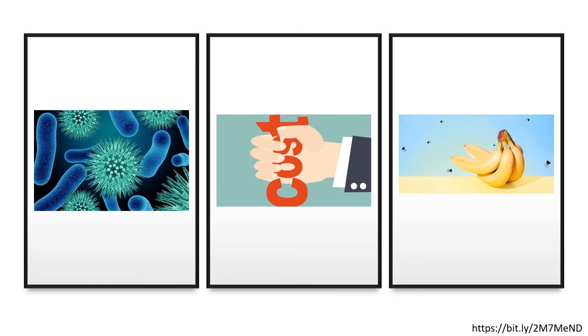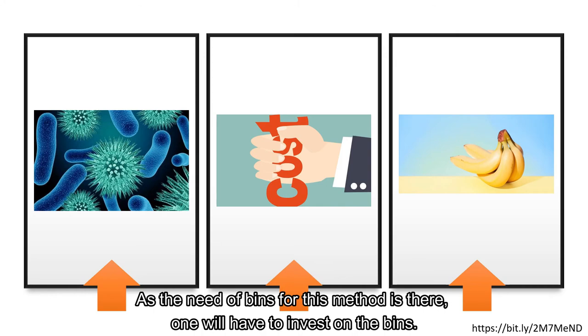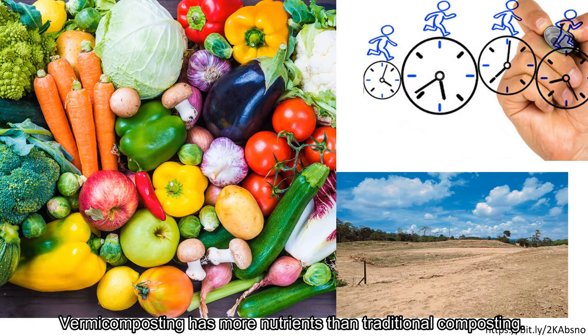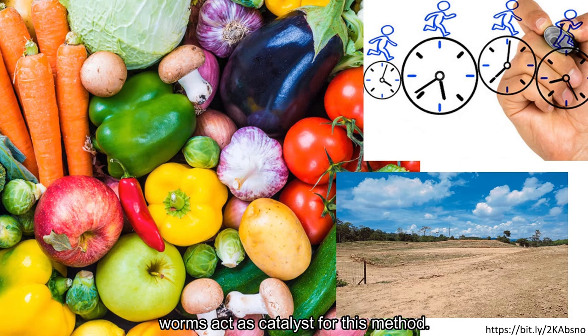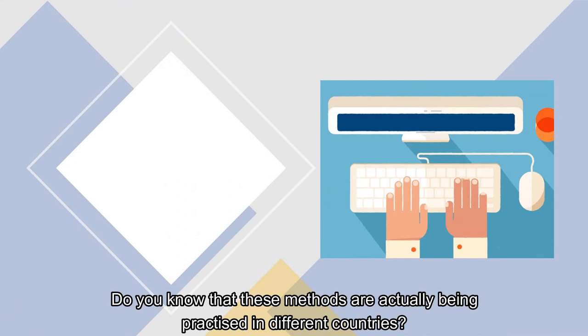The disadvantages of vermicomposting are the presence of fruit flies, pathogens, and cost. Fruit flies may be harmless but they are annoying. Due to reduced buildup of heat, it encourages pathogens more than the normal composting method. As the need of bins for this method is there, one will have to invest in bins. Both composting and vermicomposting have their pros and cons. Vermicomposting has more nutrients than traditional composting, but vermicomposting takes shorter time as the worms act as a catalyst. Both methods need space, but at the same time we can reduce landfill waste by practicing these methods.